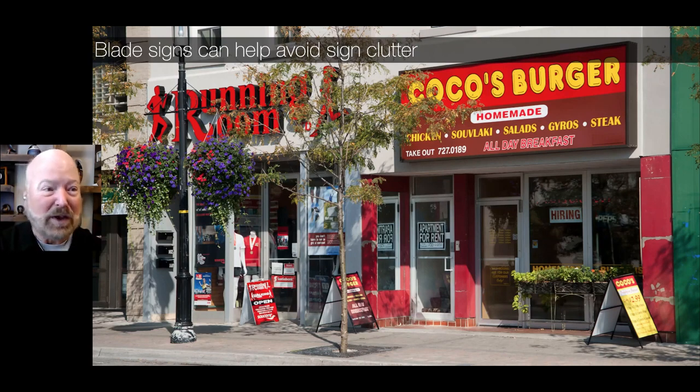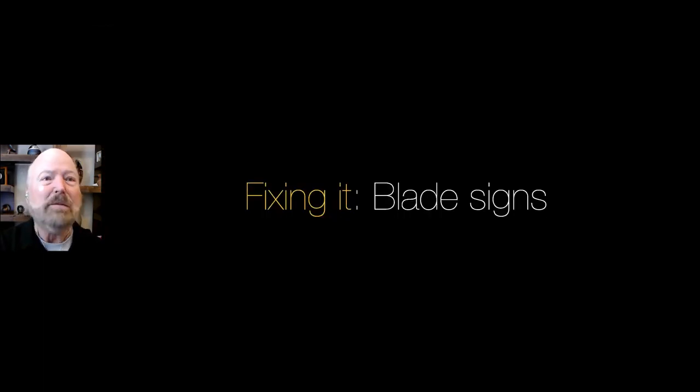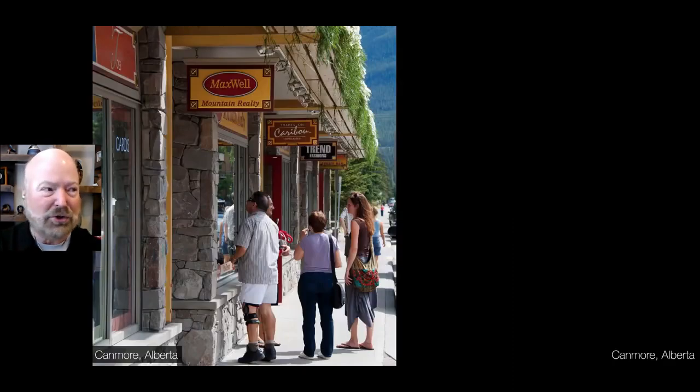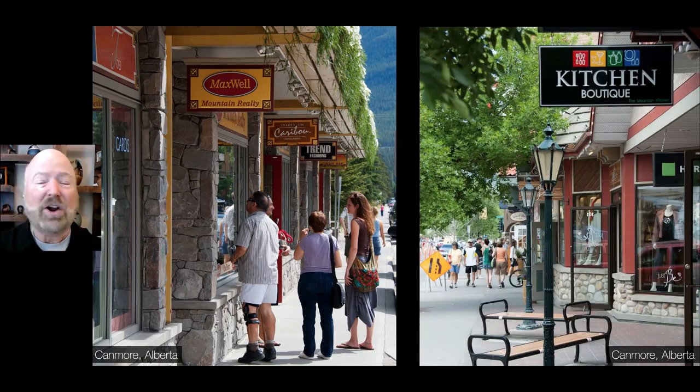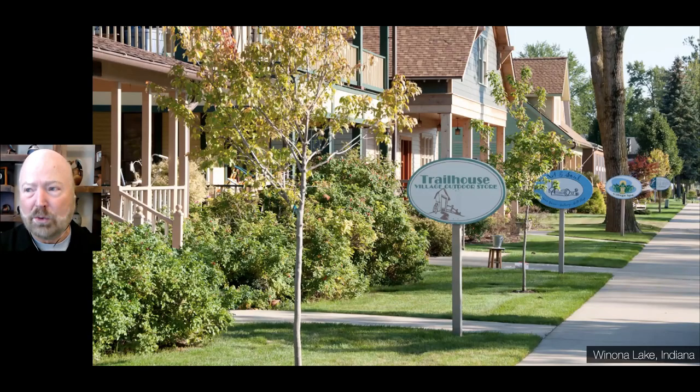There is a way to fix it and those are called blade signs. Blade signs are signs that are perpendicular to you. This is a perfect example in Canmore, Alberta — here's one for the kitchen boutique. These are blade signs and they're absolutely necessary for businesses to survive in the hearts of downtown. They don't just have to hang from facades or below awnings; it can also include signs that are perpendicular to you as you're driving or walking down the street. We can see Merle Norman Cosmetics, Vanderpil Oak Bakery — this is what we're talking about with blade signs.